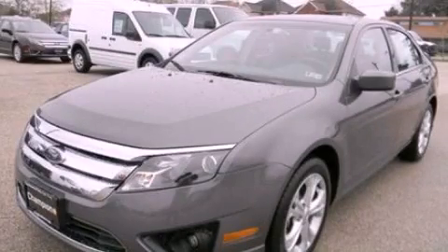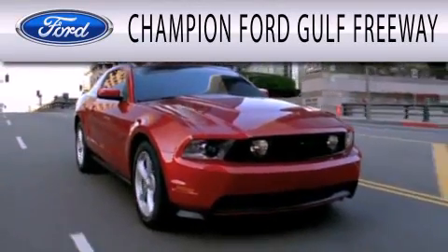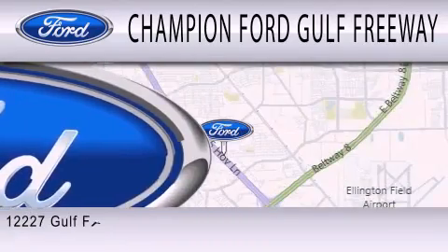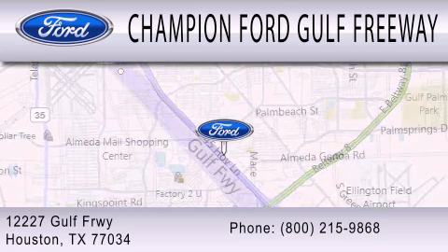We hope you found this video informative. Please contact us today. Champion Ford Golf Freeway is dedicated to doing everything possible to ensure that the experience you have selecting your next vehicle is as pleasant as possible. We are located at 12227 Golf Freeway in Houston.